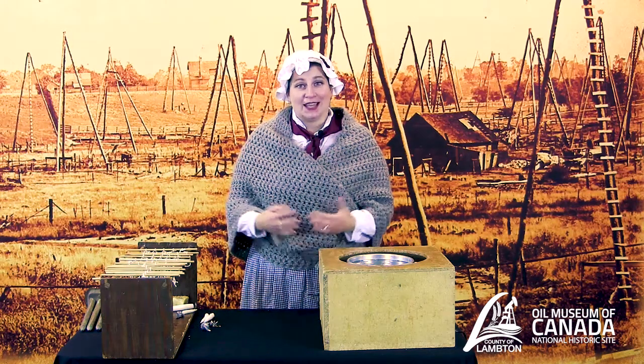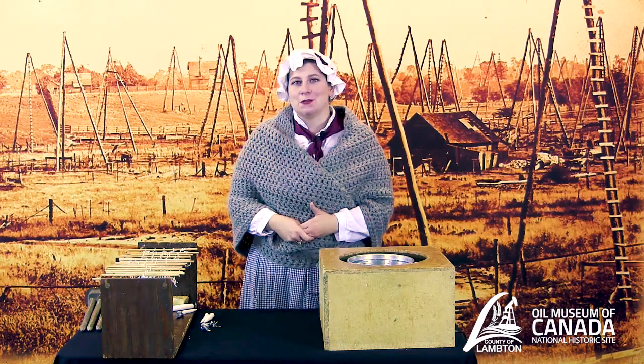Hello and welcome to another episode of Holidays at OMC. Today we're going to look at candle making, and right here I have one of our traditional candle setups. We are set up inside the museum today just because it's rather blustery outside.